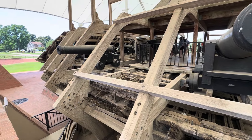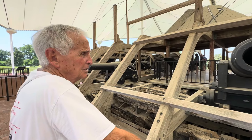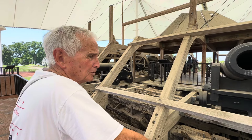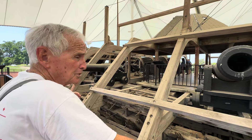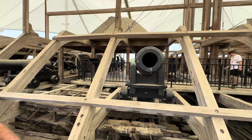But the stuff they found on it — pistols, swords, knives, utensils, personal stuff that belonged to the soldiers — is in the museum. People need to come see this. They definitely need to come see this.